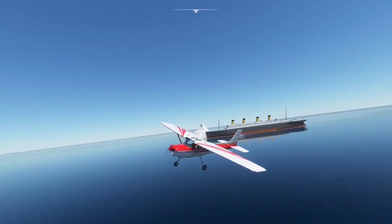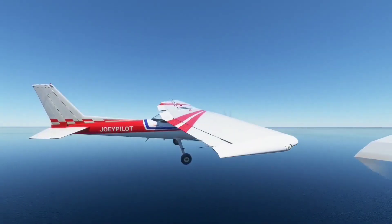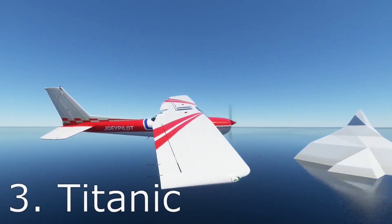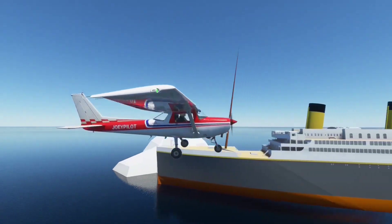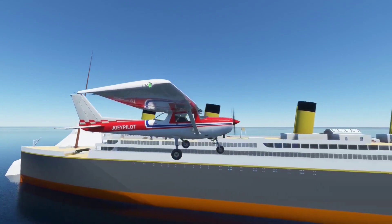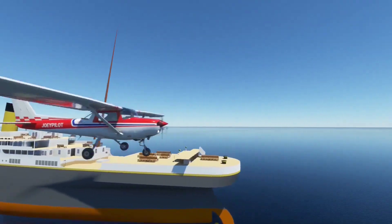Putting aside the movie universe for now, we are continuing to the next landmark which everyone will know — it's the Titanic, seconds before the collision with the iceberg that condemned it to the bottom of the ocean. The maker of this mod has even put in the effort to design the interior here and there, which is quite nice.